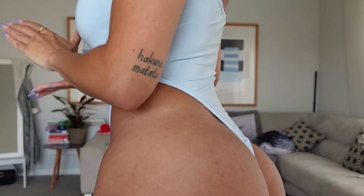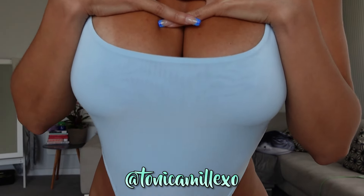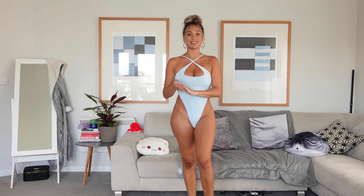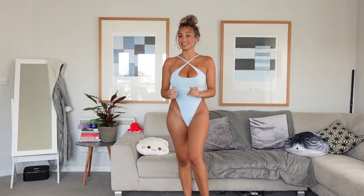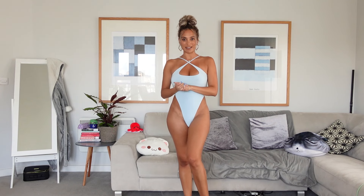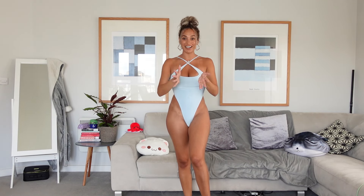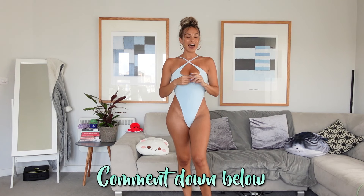If you want to see what it looks like properly, head over to my Instagram because I have a photo in it there. I'm going straight in and giving this one a 10 out of 10 because I really love this swimming costume — I think it's incredible. It's one of my favourites along with the next one I'm about to put on. Let me know what you guys would give this one in the comments below.